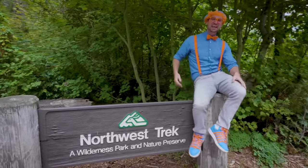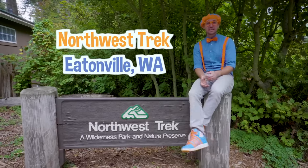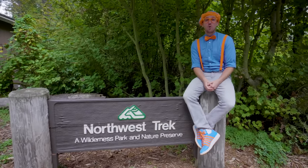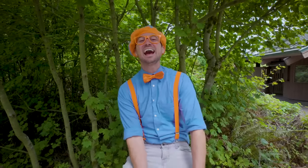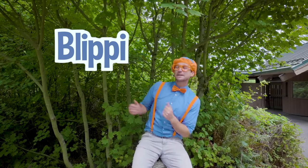That was so much fun today at Northwest Trek in Eatonville, Washington. We sure did learn about a lot of Pacific Northwest animals today, didn't we? I really enjoyed learning with you. Well, this is the end of this video, but if you want to watch more of my videos, all you have to do is search for my name. Will you spell my name with me? Ready? B-L-I-P-P-I. Blippi. Good job! All right, see you soon. Bye-bye.